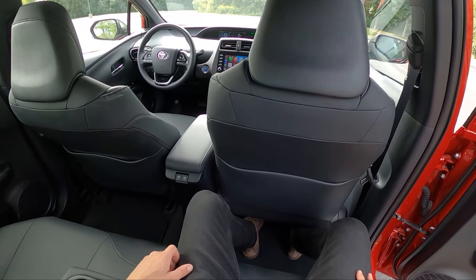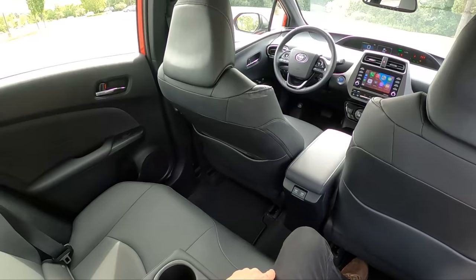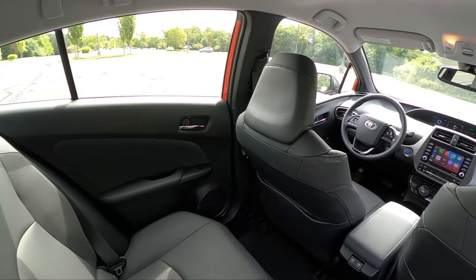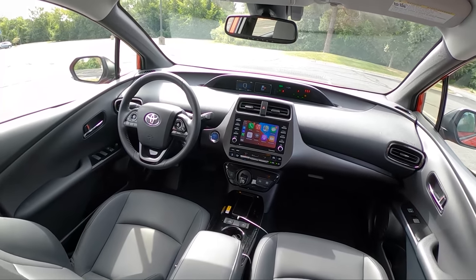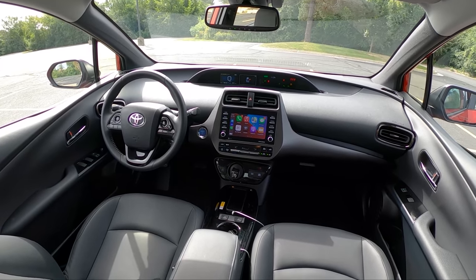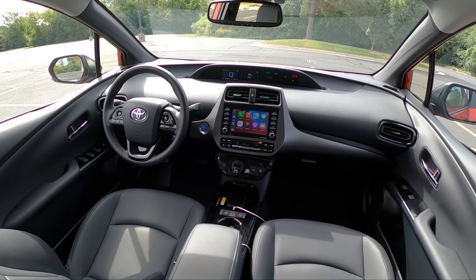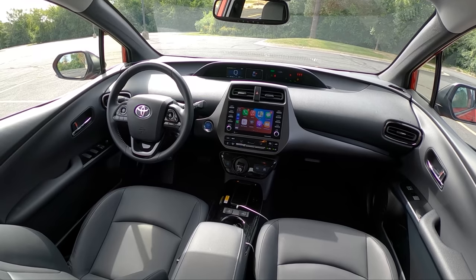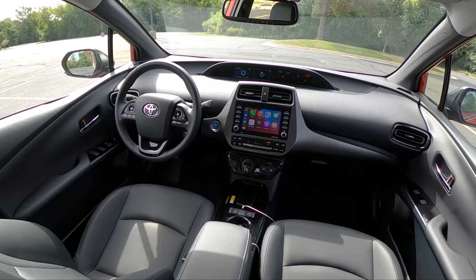We've got a very spacious back seat, a couple of 2.1-amp USB Type-A ports, and just a nice seating arrangement back here — very spacious and comfortable. Up front, of course, is the signature Toyota Prius dashboard — kind of funky looking, but it's always been very functional, with lots of user-friendly buttons and controls.